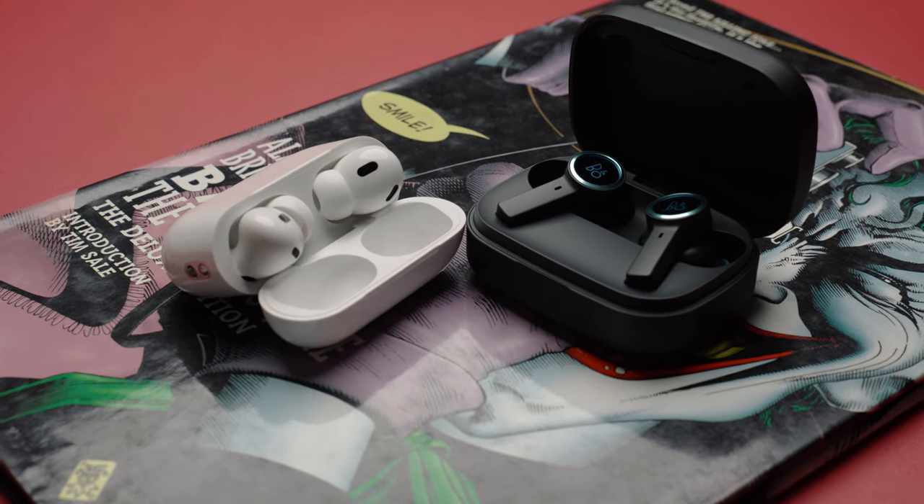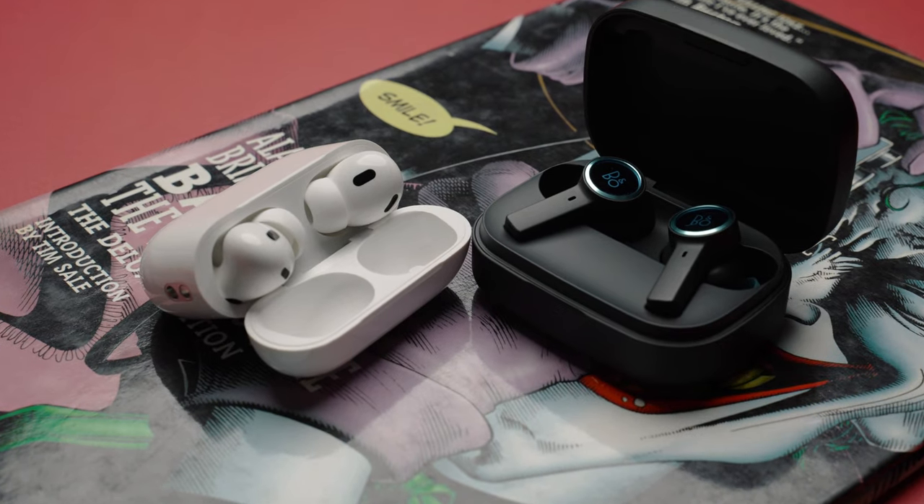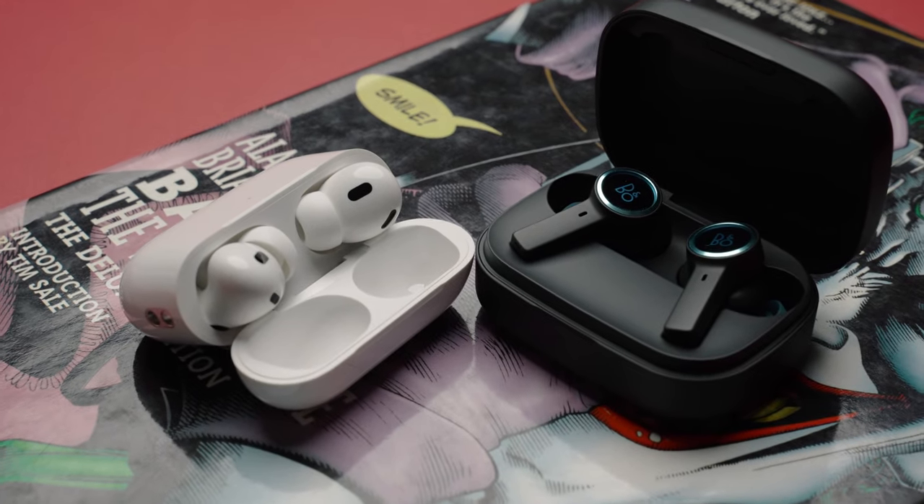So I guess the question is, how big of an audiophile are you? And in the end, if you decide to get the Beoplay EX, then of course you get bragging rights over better sound quality.